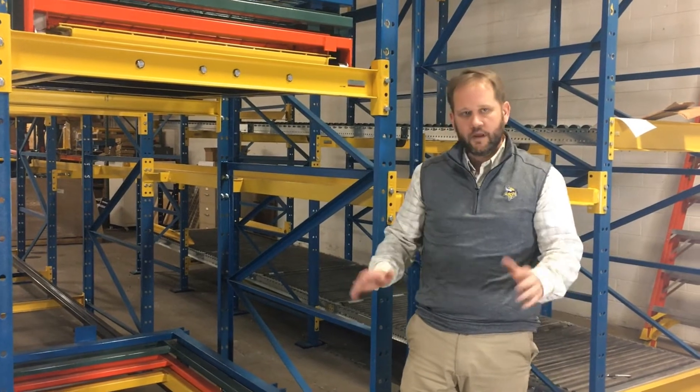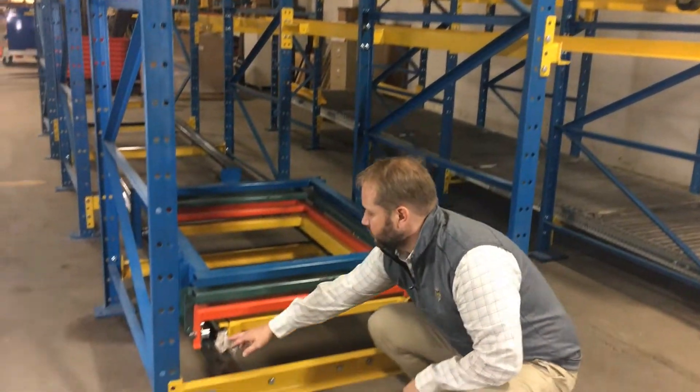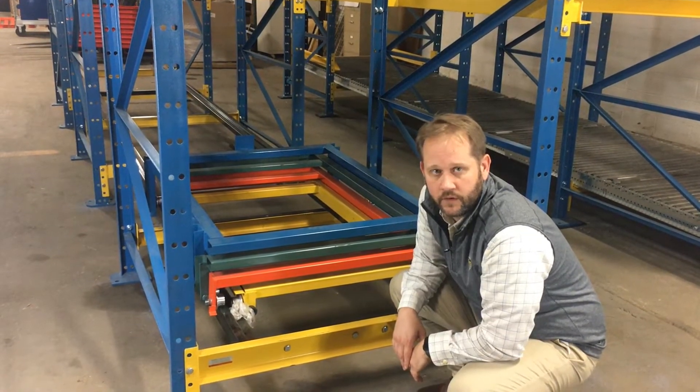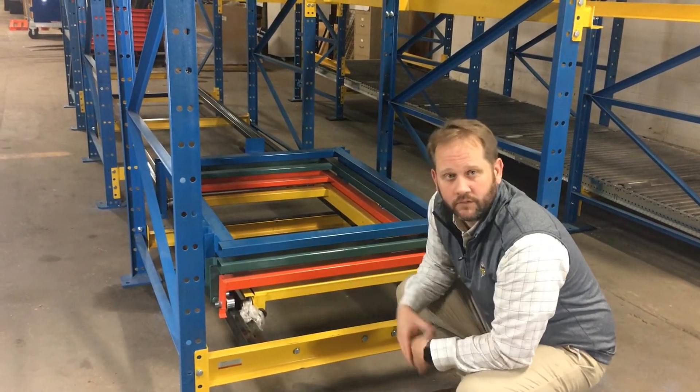An example of what could happen when your carts are held up is a piece of debris — such as this shrink wrap — that gets unstrung from your pallet load and drops down onto the rail itself, with the carts riding over it causing some sort of a bundle issue.